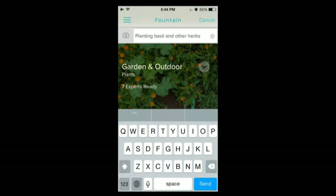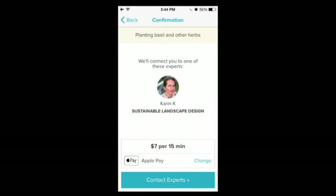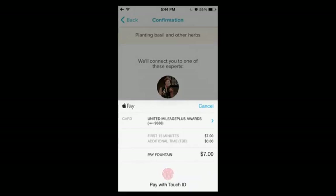Now let's try this one. There are seven experts on call right now. Fountain is $7 for 15 minutes, and you'll get to talk to an architect, a general contractor, a plumber, an electrician, an appliance repair person, or, in this case, a gardener.